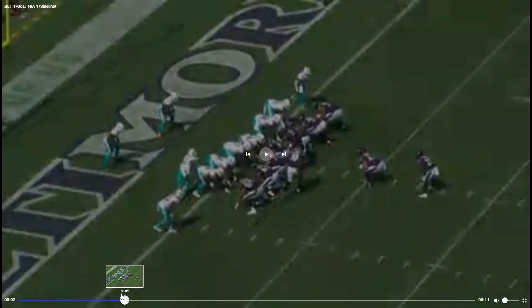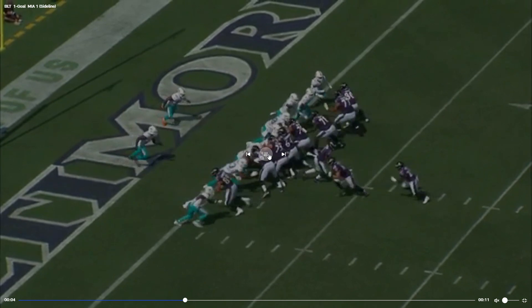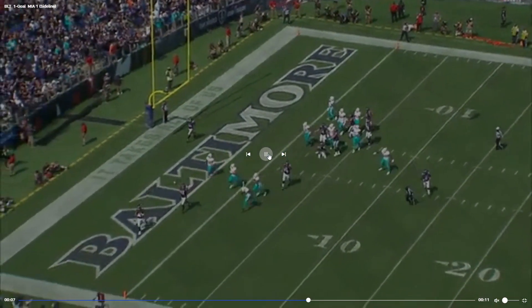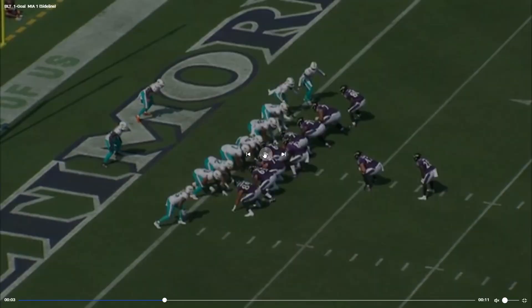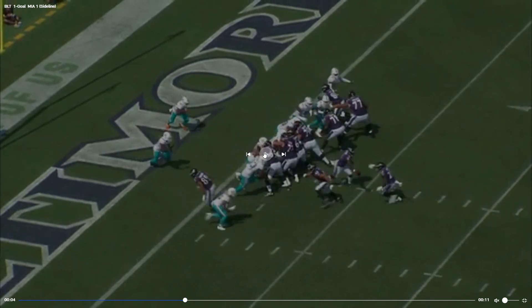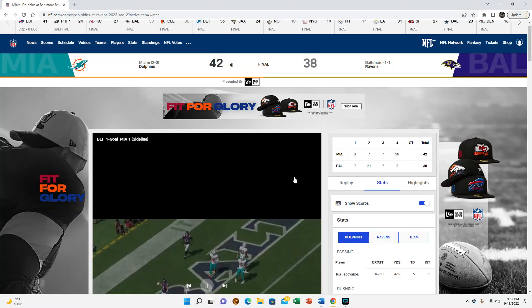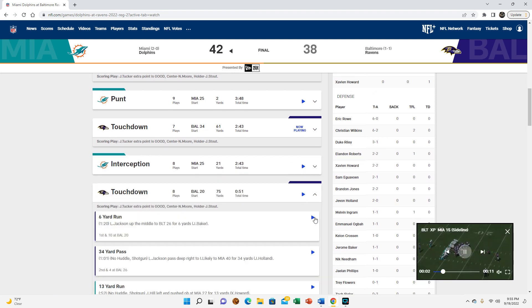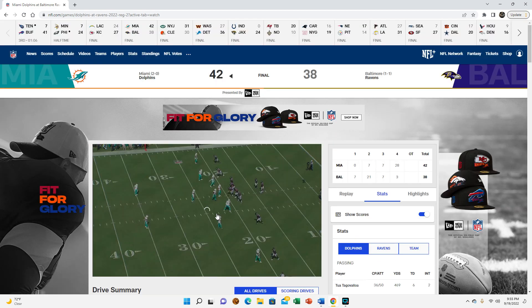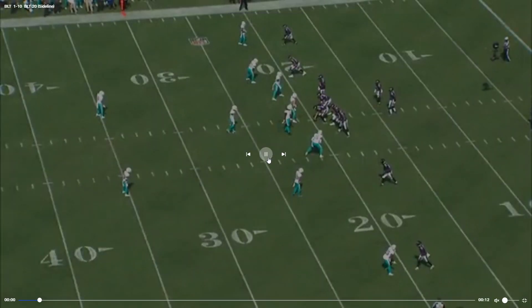Great catch by Mark Andrews. Isaiah Likely in motion — they like putting him in motion a lot. How'd he get so open? Because we blitz heavy — yeah, that'll happen if you blitz heavy and you don't actually get to the quarterback. We kind of bit on the play action too.